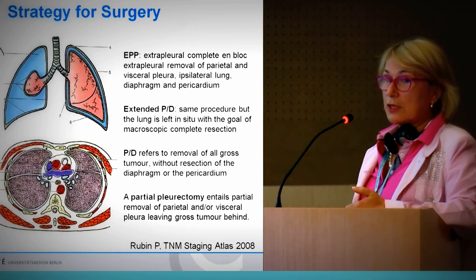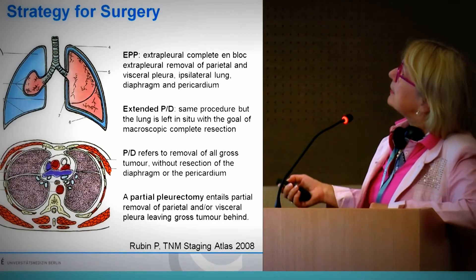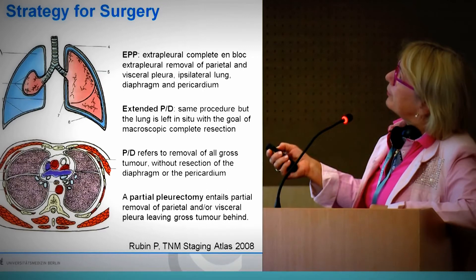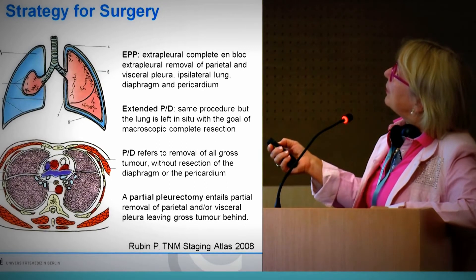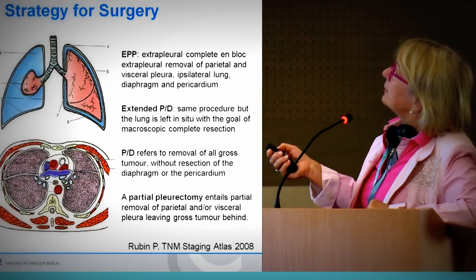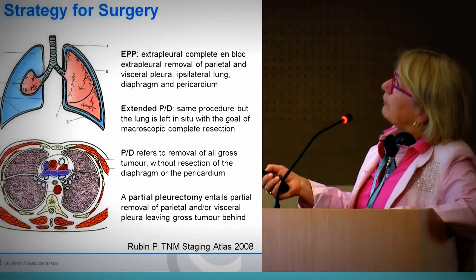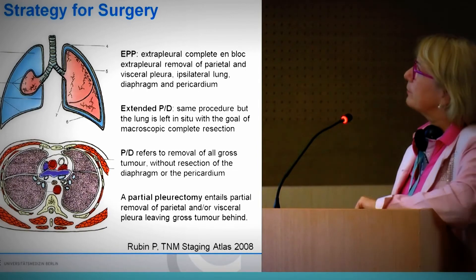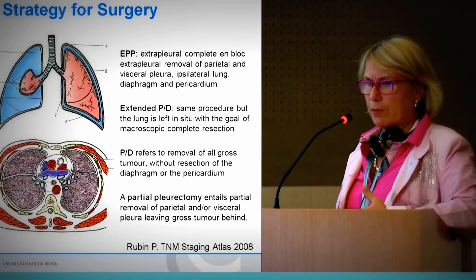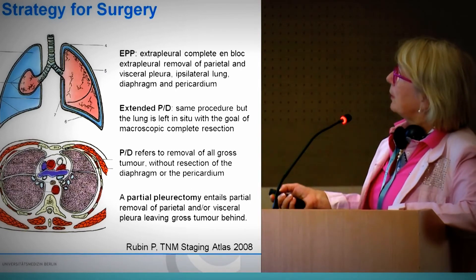What kind of surgery do we deliver to patients? We have many possibilities. One from former times is the extrapleural pneumonectomy, which means you completely en bloc resect the pleura, perform pneumonectomy, and remove the visceral pleura as well as the pericardium — you take everything out, nothing is left. But even with this kind of radical surgery, outcomes are essentially zero.